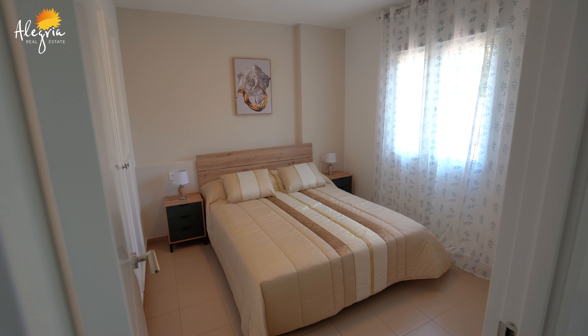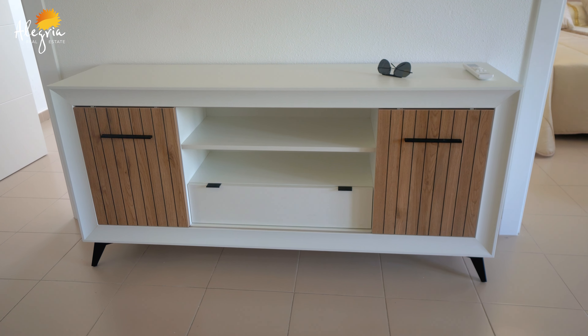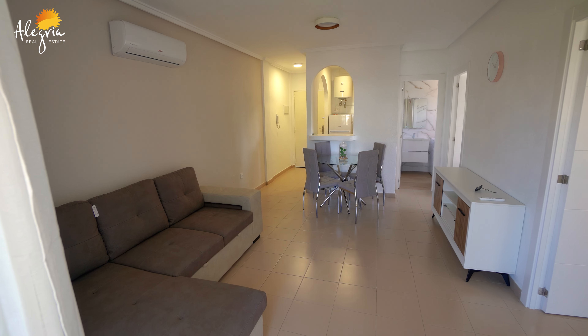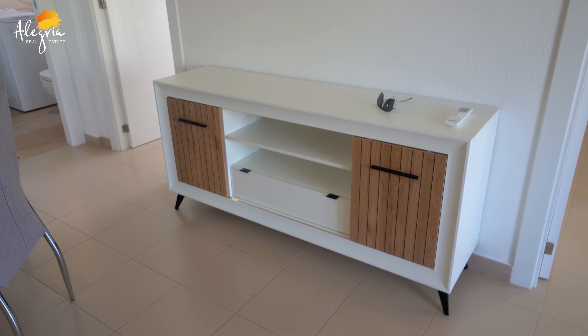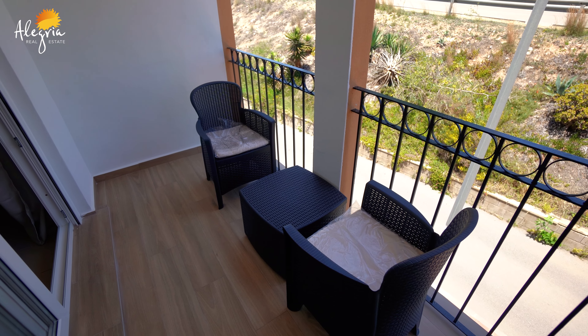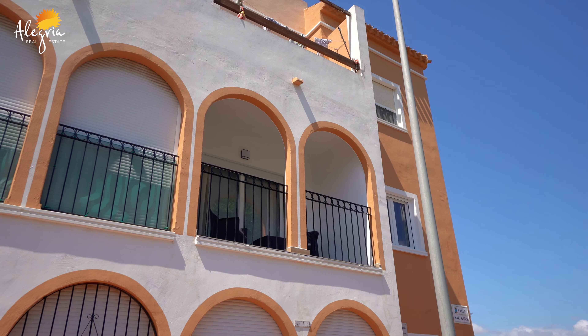We don't have a television here, but I will personally ensure that a small television will be included in the deal as a present from Alegria Real Estate. Moving out from the lounge through the really nice patio doors into the patio — it's been reformed, painted, and has really nice tiles. A lovely place to sit and relax with your partner, friends, or family.